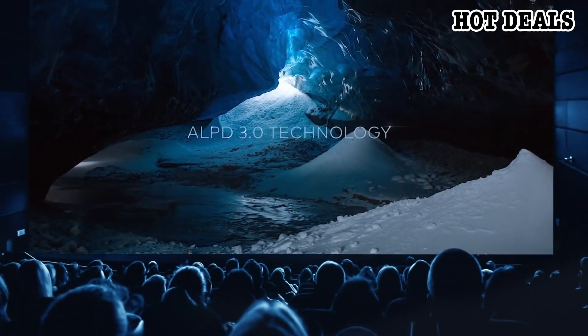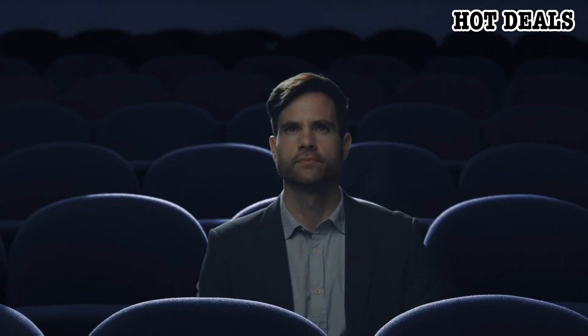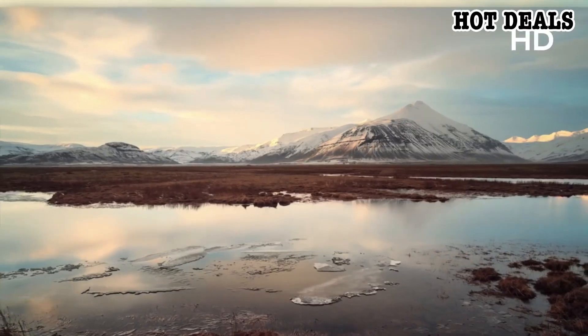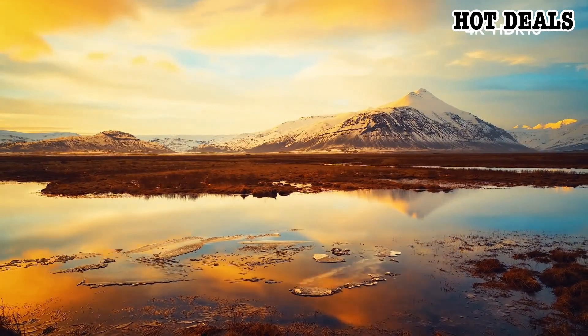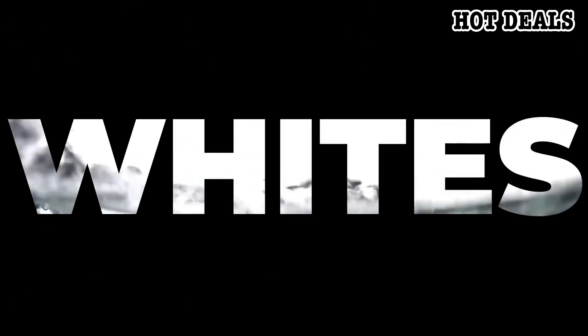ALPD 3.0 is the same technology used in top movie theaters around the world, which means you get a gigantic movie theater experience in your own home. 4K resolution with HDR10 brings you a new level of definition — blacks are deeper, whites are brighter.